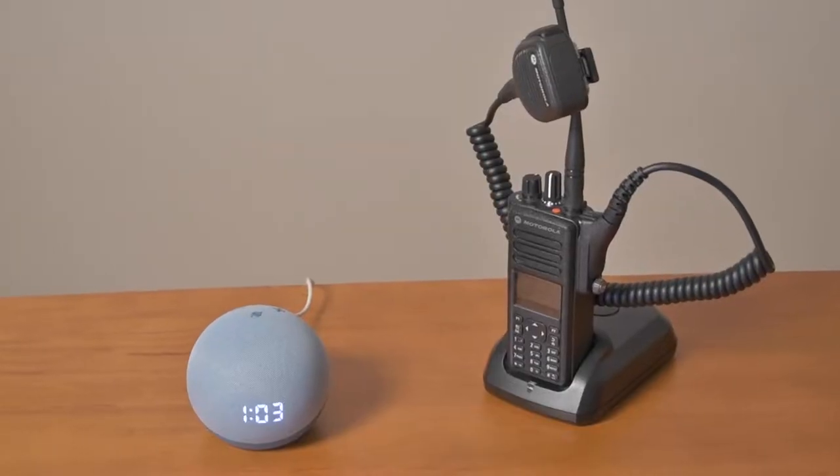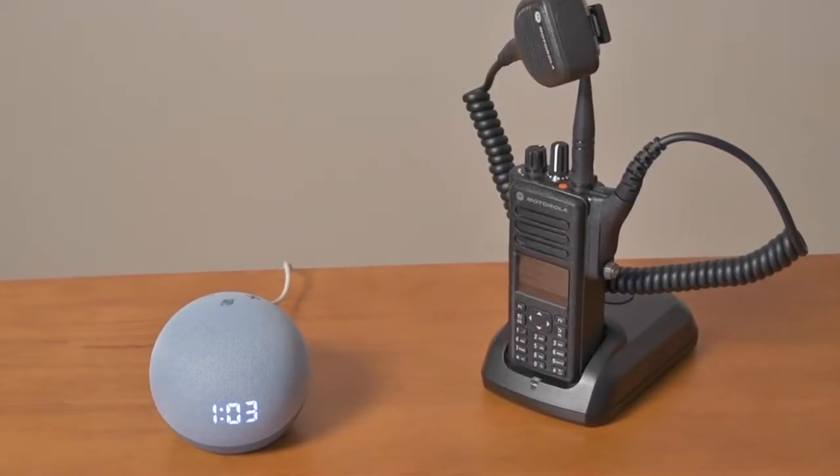I've been thinking about this for years and the solution is so simple that I'm embarrassed to call it a revelation at all. The solution is pairing your radios with a voice assistant.